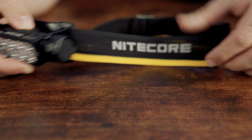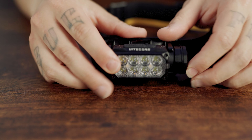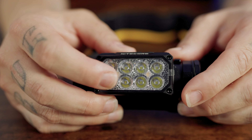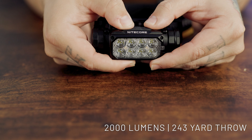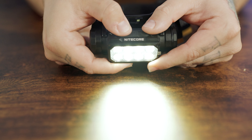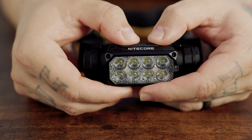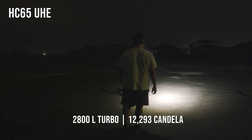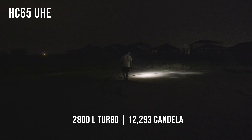And finally, the Nitecore HC65UHE rechargeable headlamp is the ideal companion for various activities such as working, camping, hiking, and more. Its ultra-high efficiency UHE LED system and optical matrix lens ensure optimal performance, emitting a bright 2000 lumen beam that can reach distances up to 243 yards. It's ridiculously powerful. The HC65UHE is the most powerful of the three, boasting its 8-core UHLED while the other two have standard LEDs.